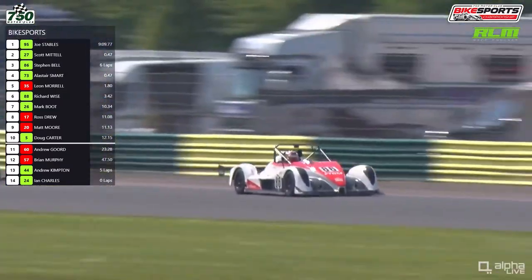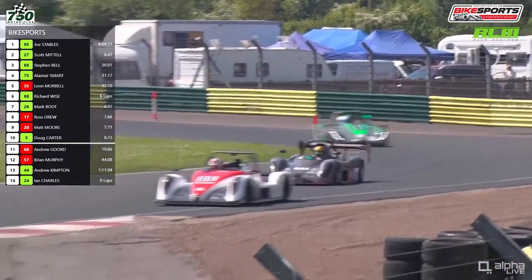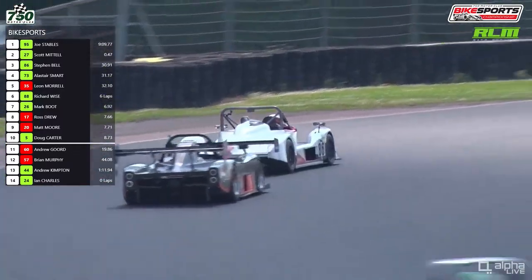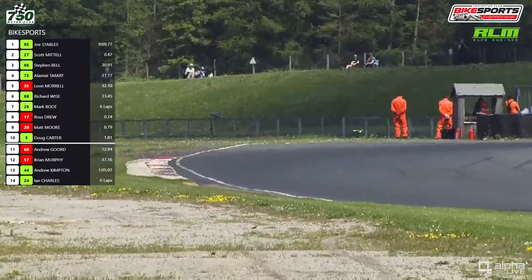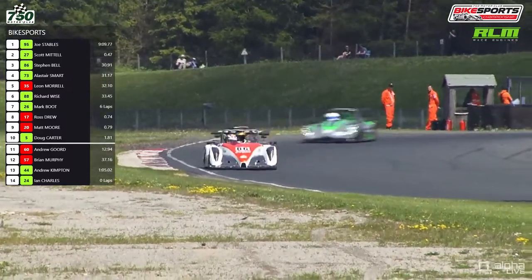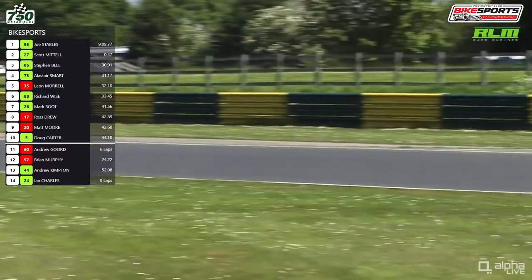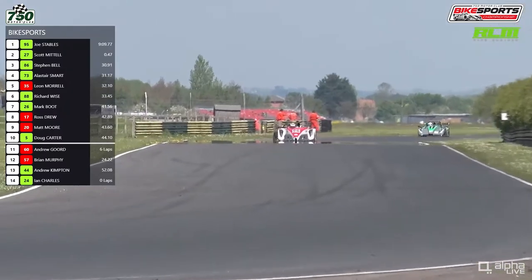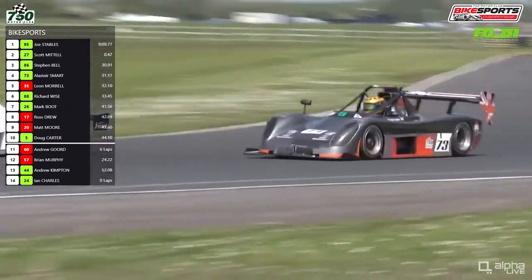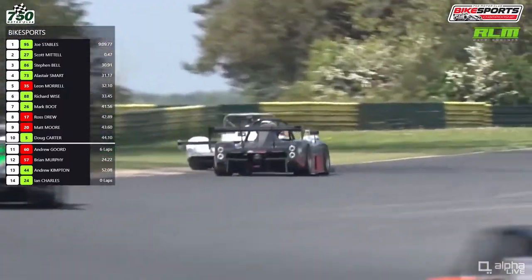This is to start lap number eight. Smart is not close enough to make use of that tow down the straight into Clairvaux and Hawthorne at the beginning of the lap. The low rear wing on the Sabre might make it a bit quicker down the straight compared to the Radical PR6, although that is a slippery car. They go down towards Tower again — not much separates them in a straight line. What can Smart do under the brakes? Bell defends well here to hang on to third place.